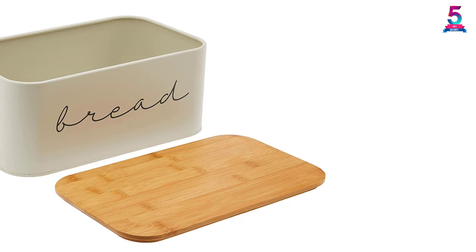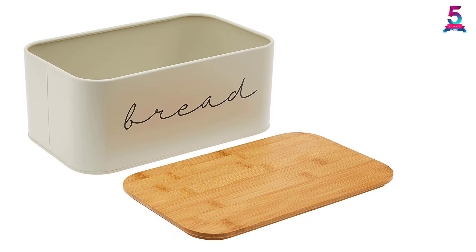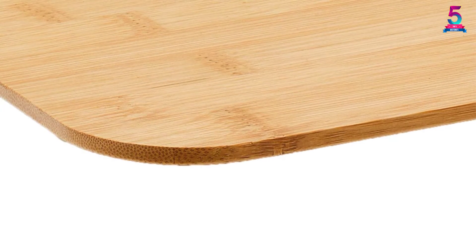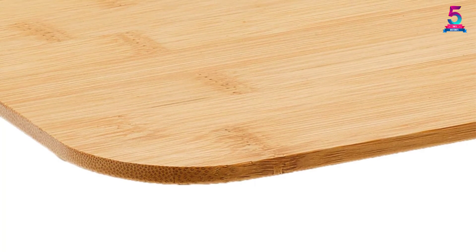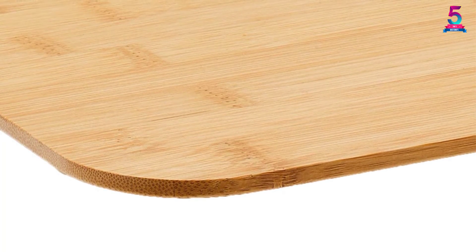Additionally, the Bloomingville Metal Breadbox with Bamboo Lid A97306650 is not compatible with a dishwasher, and therefore you can easily hand wash. This elegant-looking breadbox has dimensions of 11.75 by 5.25 by 7 inches. It has a weight of 2.14 pounds and is thus lightweight, allowing for easy carrying.